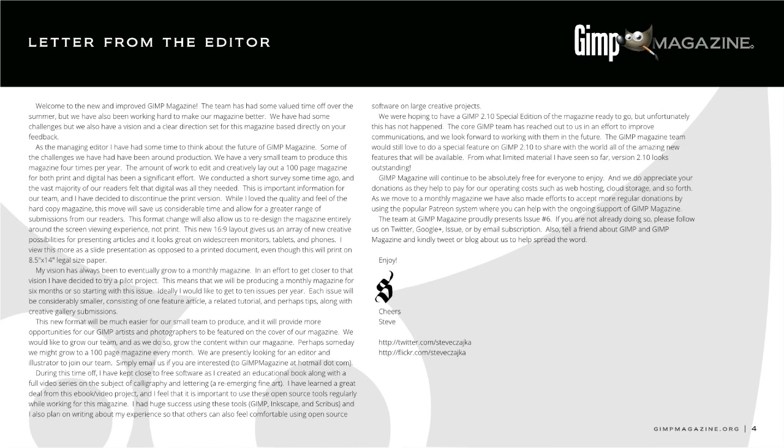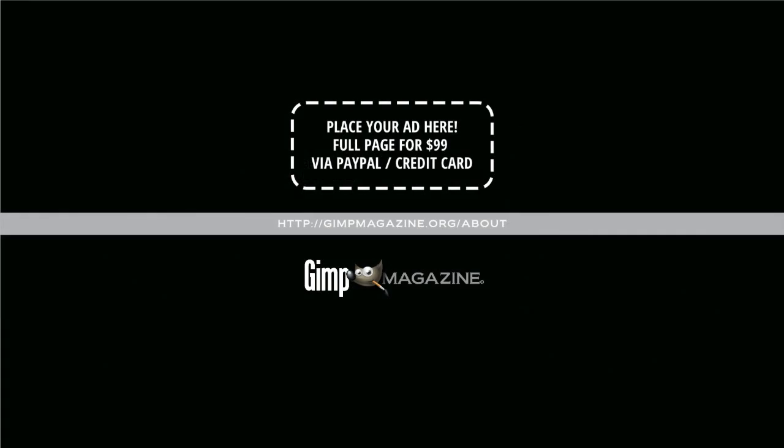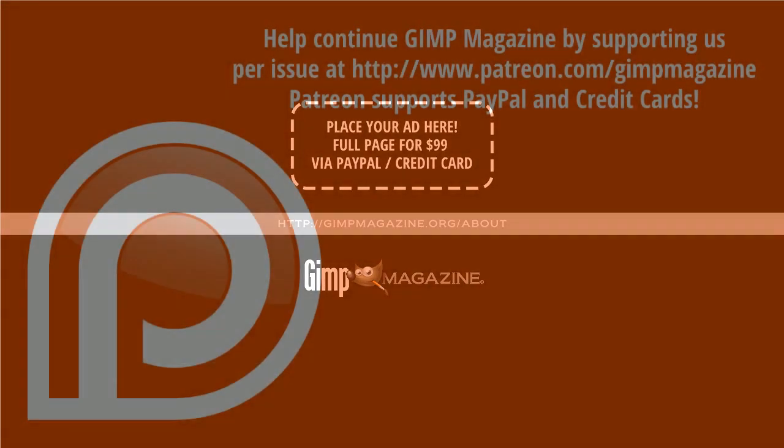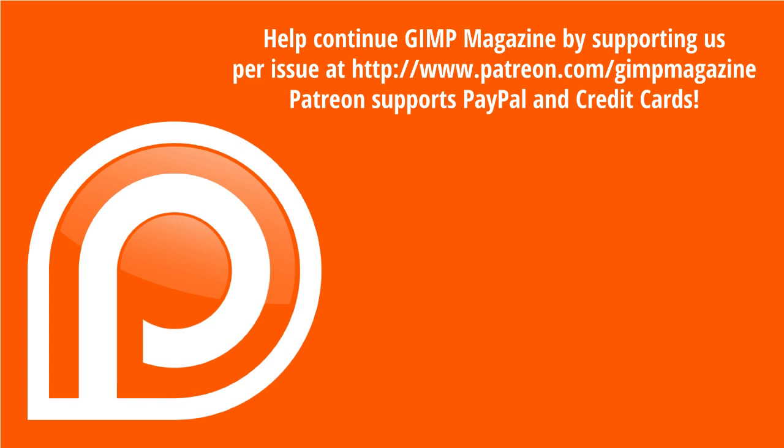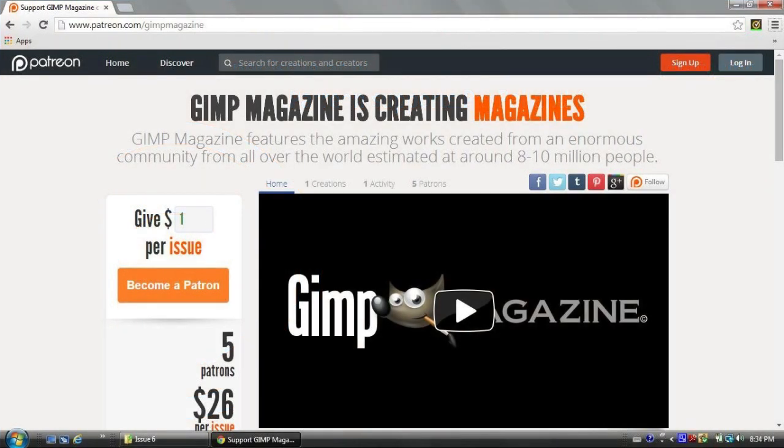On page five we've completely changed our ad model because we're digital. We've reduced ads down to basically $99 for a full page, and your ads would of course be copyrighted in our masthead. We'd love it if you would advertise with us. We've also moved to a system called Patreon — instead of an occasional five-dollar donation, you can send a dollar per issue we roll out, or whatever amount you want. You can opt out at any time using PayPal or credit card.